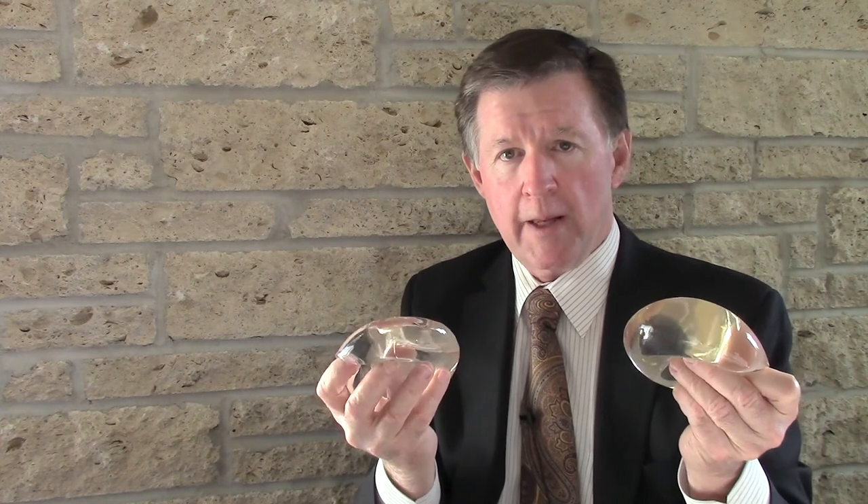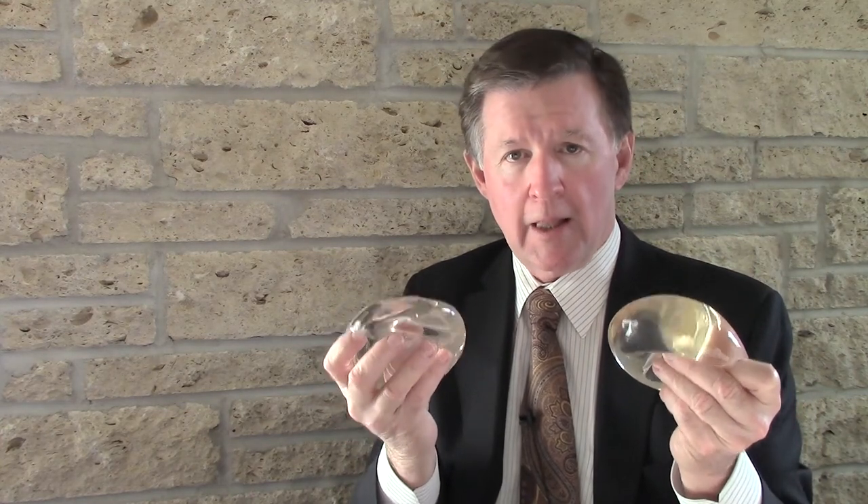The gummy bear implant is considered cohesive gel. On the other hand, the other two manufacturers on the market also have a cohesive gel implant, but they're just a little bit less cohesive.